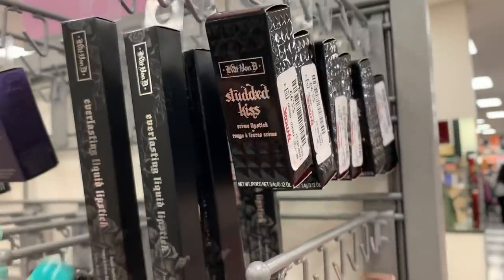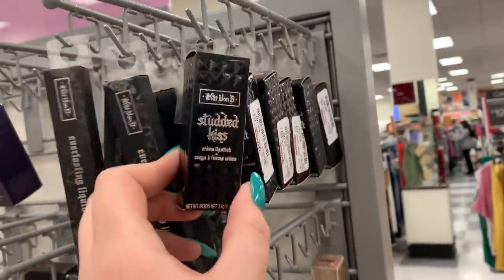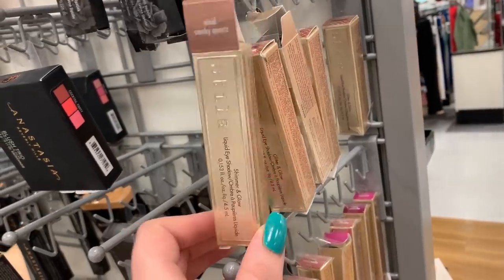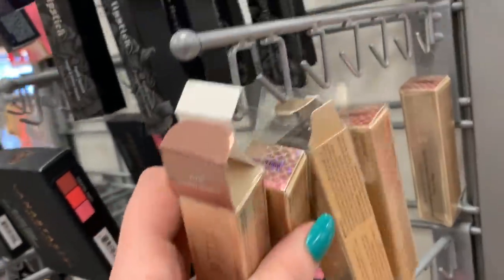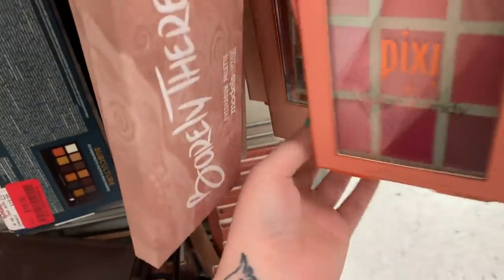They have this BB primer cream from Bare Minerals for $7.99. They have some more Kat Von D lipsticks — some more liquid lipsticks in the same shades we've been seeing. They have these Static Kiss lipsticks here for $5.99 — they have the shades Hawkwind, Neon, and Motörhead. Some Stila liquid eyeshadows are still marked at $7.99 — they have the shade Vivid Smoky Quartz and Sunset Cove.